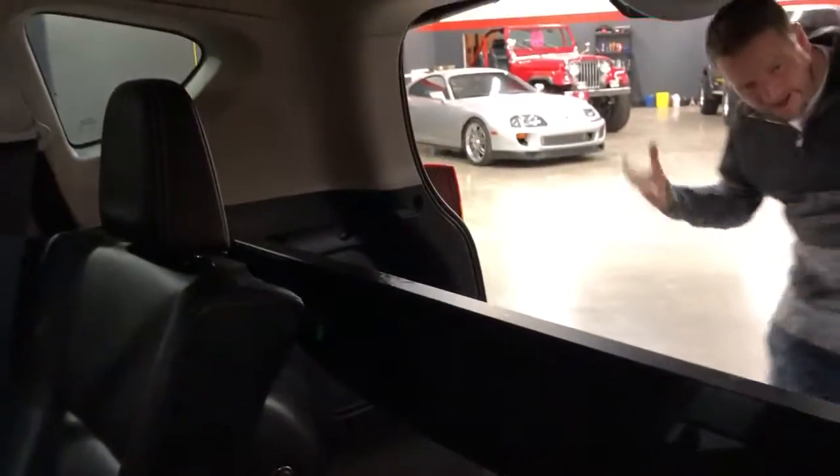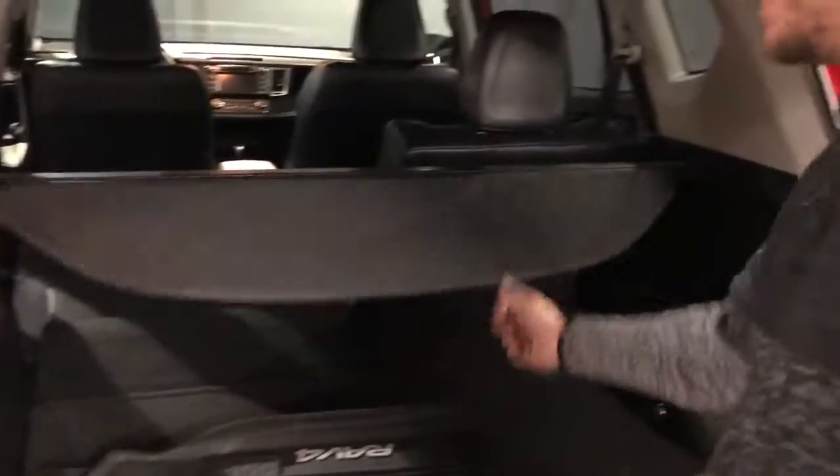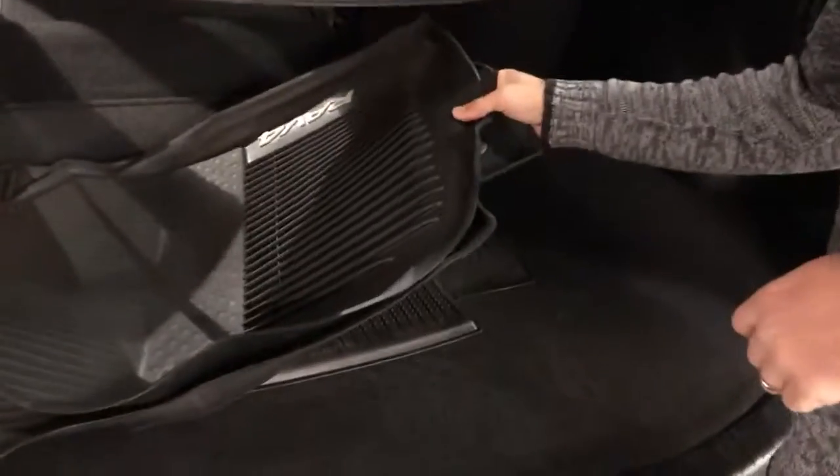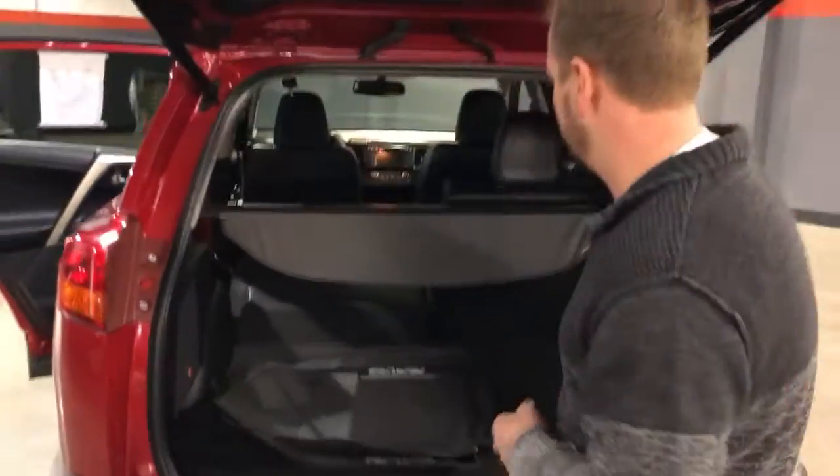It's got that power liftgate, so you can push the button on the remote to open the back. It's got a removable cargo cover that can come out to cover your groceries or anything you bought at the mall. It's equipped with factory rubber floor mats. JBL premium sound system — it's got a subwoofer back here.